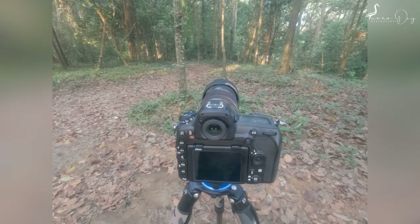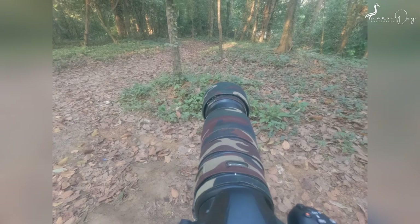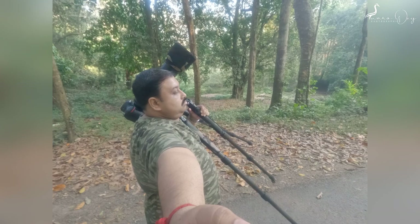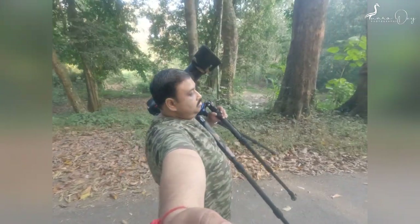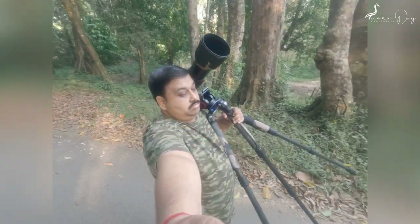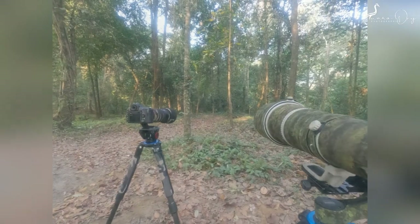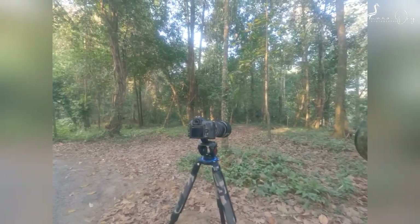Western Ghat birding starts from the Thateghat Bird Sanctuary. This is also known as Dr. Salim Ali Bird Sanctuary. Once described by Dr. Salim Ali as the richest bird habitat in peninsular India, comparable only to the eastern Himalayas. The Thateghat Bird Sanctuary was notified a sanctuary in 1983, measures only 25 square kilometers, and located about 12 kilometers from Kothamangalam, was the first bird sanctuary in Kerala.